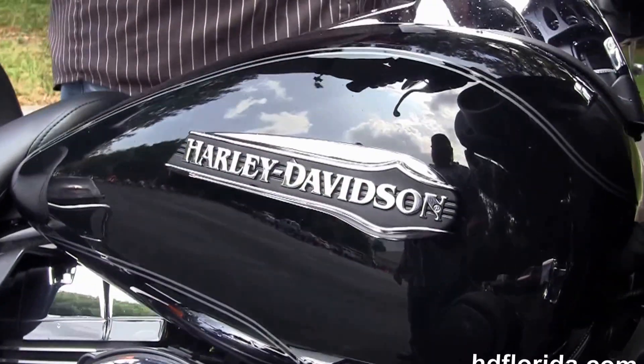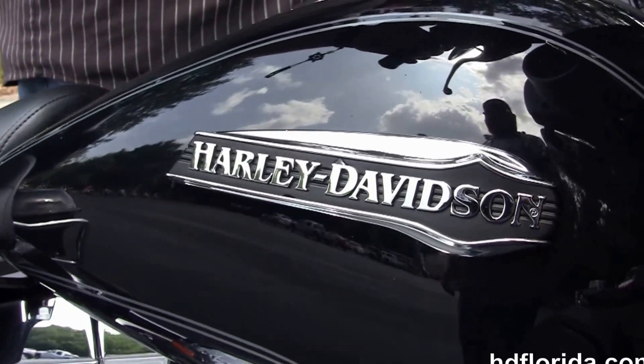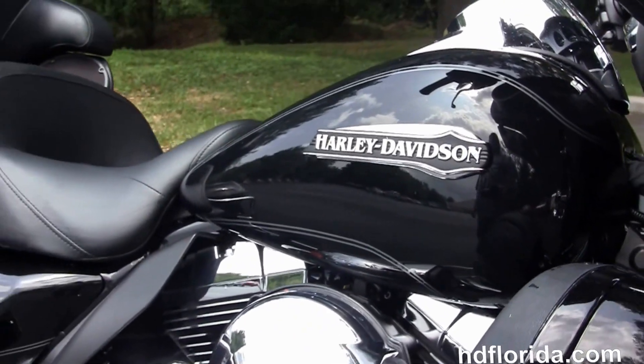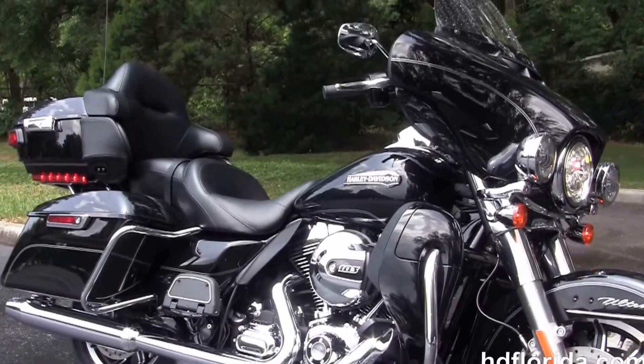Optional accessories on this bike retail over $1,500 and are covered by the 2 year unlimited mile warranty. We finance new Harley-Davidsons up to 84 months. Be sure to ask about our fly and ride program — fly in, sign your paperwork, ride back to your home town.